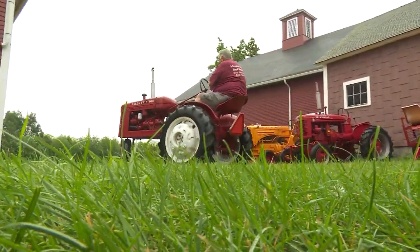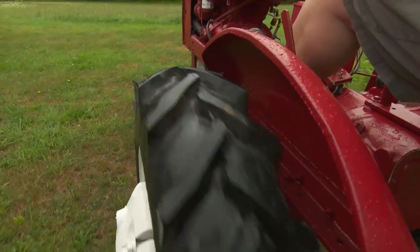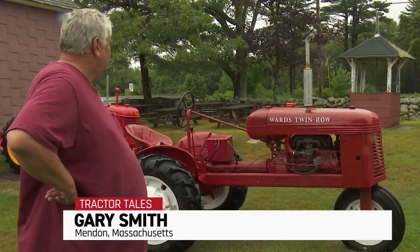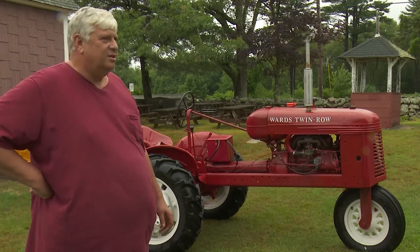We have a 1941 Ward's Twin Row. And this was your classic tractor story — ran when it was parked 30 years ago. Had a six inch tree growing up through the frame. It really wasn't missing anything in terms of body parts, but the engine was trashed and had to be rebuilt.